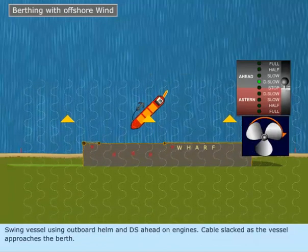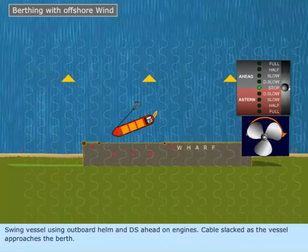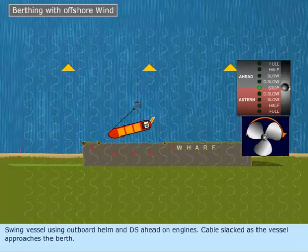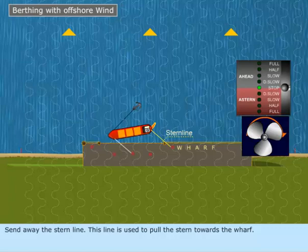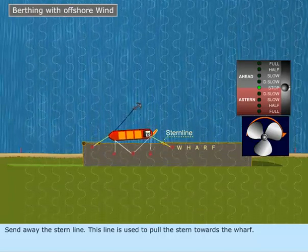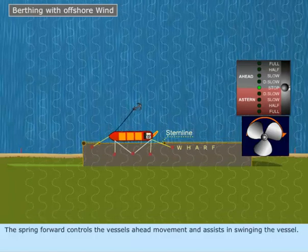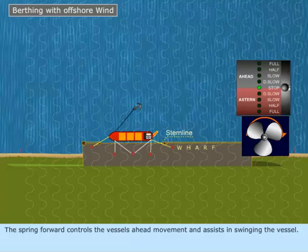Swing the vessel using outboard helm and dead slow ahead on engines, with the cable slacked as the vessel approaches the berth. Send away the stern line — this line is used to pull the stern towards the wharf. The spring forward controls the vessel's ahead movement and assists in swinging the vessel. Then ease the vessel alongside.